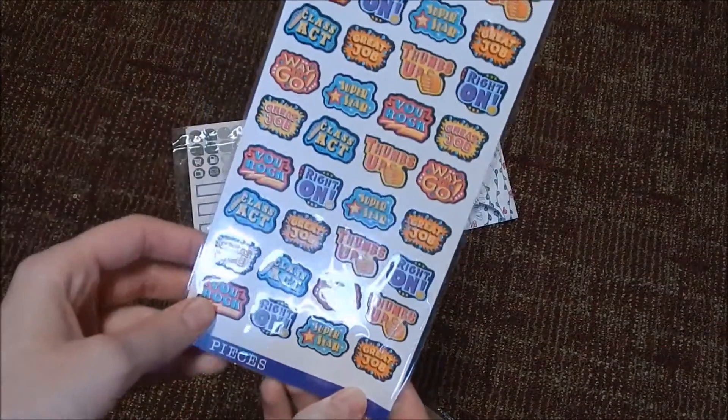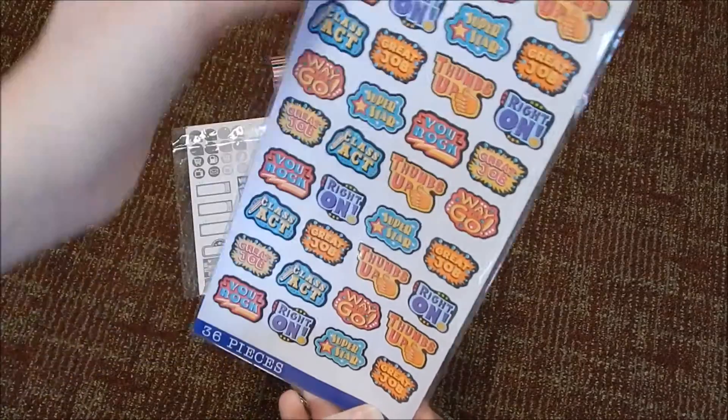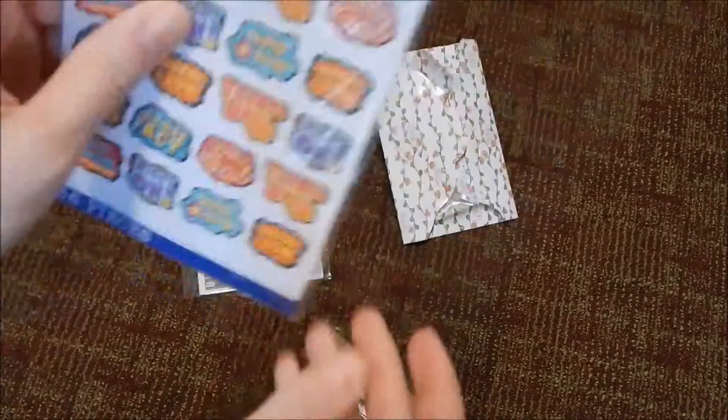Next are these little stickers — they just say things like 'way to go,' 'thumbs up,' and 'great job.' These are from the Sticko brand as well and I got these from people I used to work with.